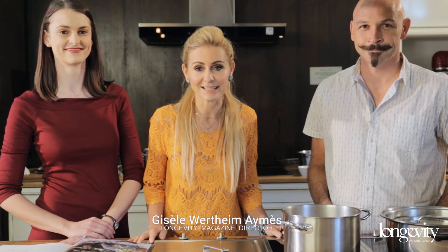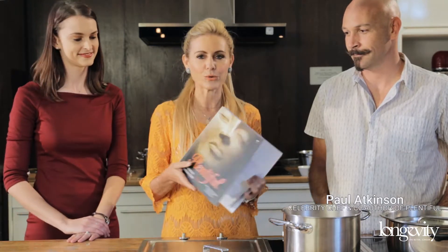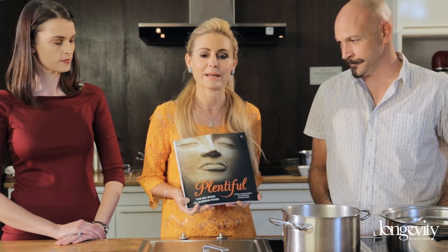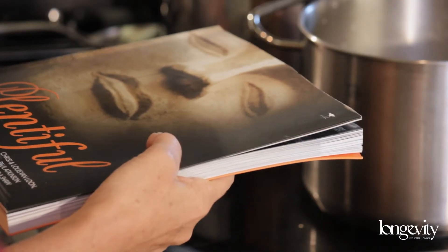Welcome to the first Barefoot in the Kitchen series with Longevity magazine. I'm absolutely delighted to have with me in the kitchen today Paul Atkinson. He is one of the co-authors of this beautiful book called Plentyful, based on dishes that Paul prepared at the Buddhist Retreat Centre in KwaZulu-Natal.